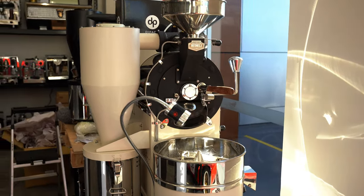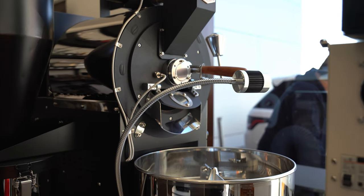What I can see behind me on the left here is a couple of roasters — a one kilo and a two kilo roaster. We also supply brand new coffee roasters.